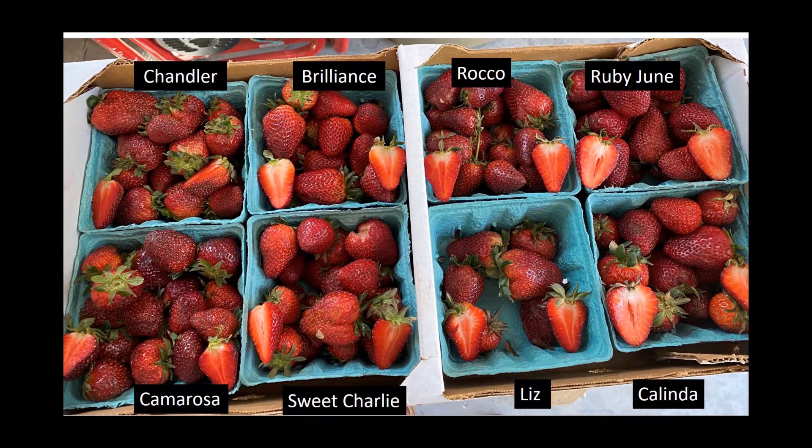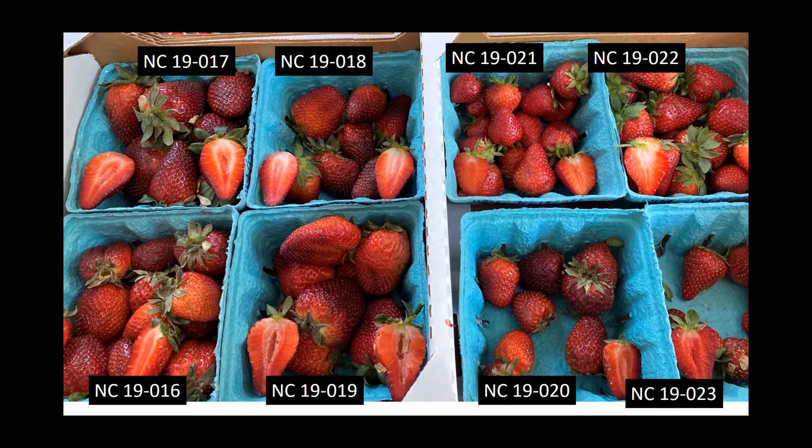Here is a quick look at some of the materials we're trialing in the cultivar trial — some of the standard cultivars, and then some of the NC selections, mostly material from 2019 that we're trialing so far.